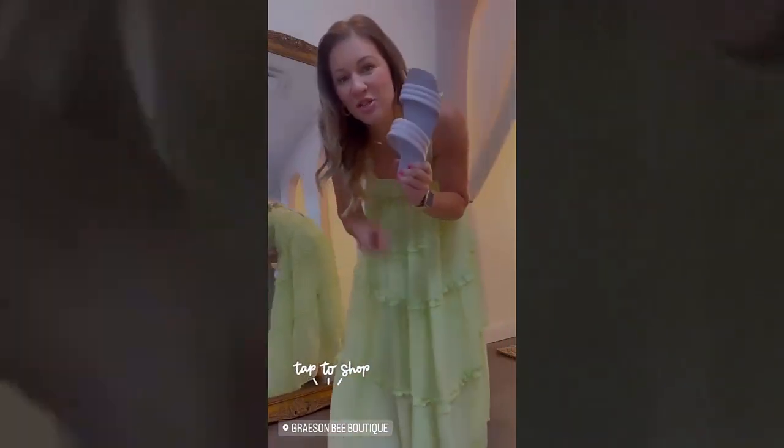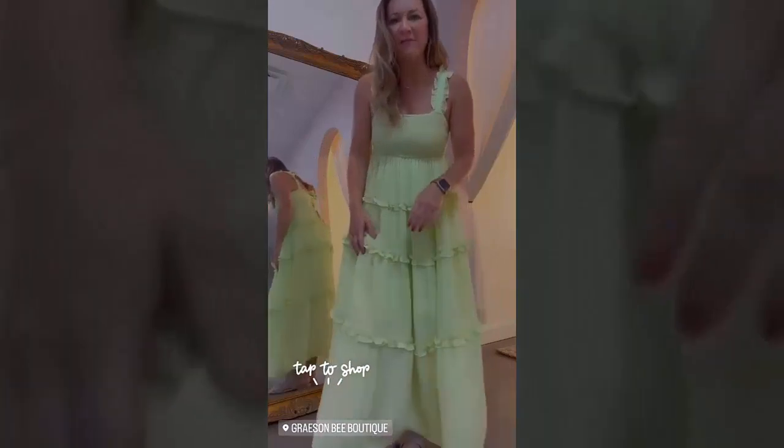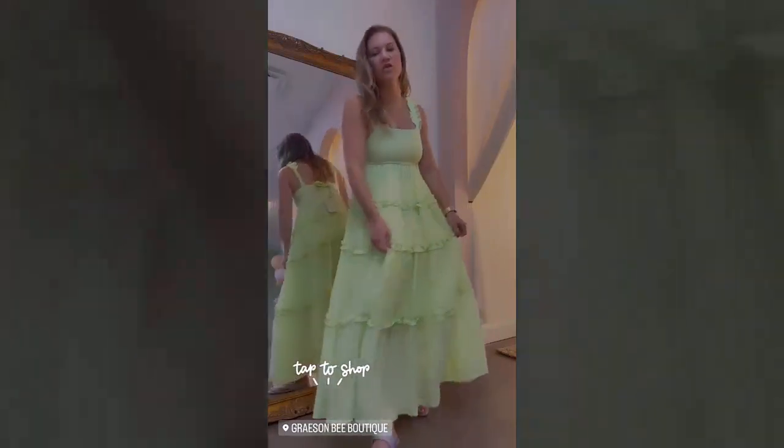I'm pairing it with lavender sandals. These actually come in two colors — black and lavender. Since I'm going for a pop of color today, I went with lavender. These go from about a size five and a half to a ten, and I think they're $28 for the shoes. Love the coordination of the colors!